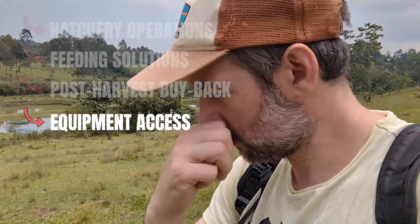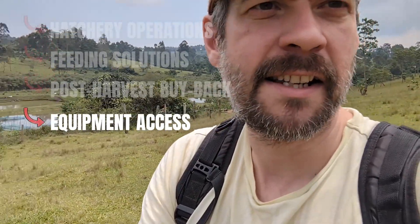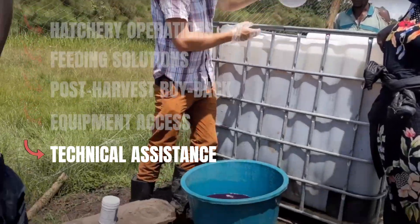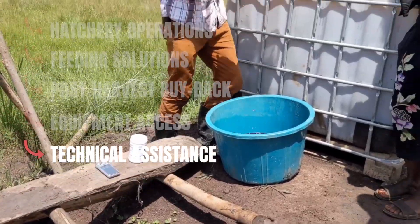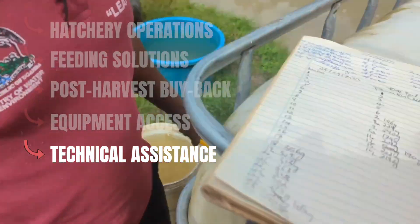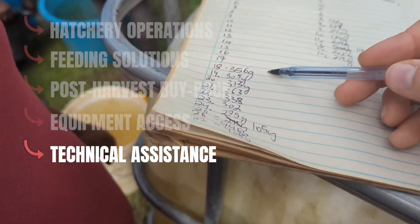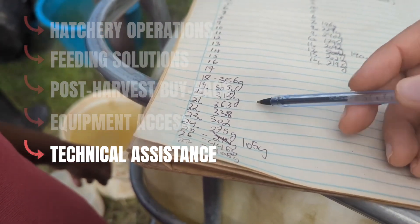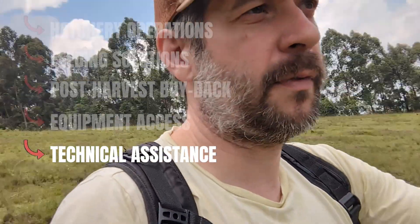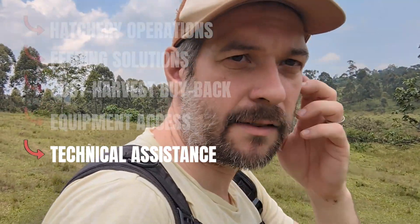We have transport, and then finally — but very importantly — is this idea of technical assistance. You need the knowledge of what to do for your ponds: like how often do you fertilize them to feed your fish, how much fish do you put in to start with, when do you harvest — lots of different things that we can help farmers with. We've got some highly qualified folks down there who can provide that to farmers.